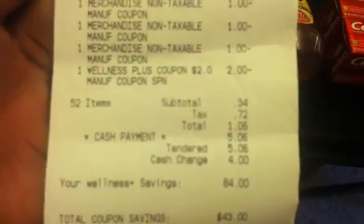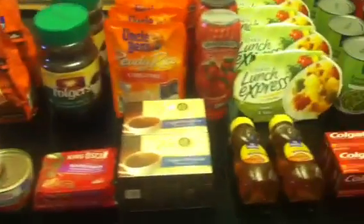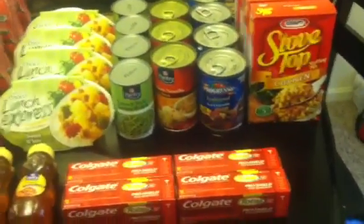My first store — as you can see, I ended up paying $1.06 after taxes. Definitely worth using some plus-ups on that deal. Coupon savings was $43 and wellness savings was $84 — that's amazing. So that's what I picked up at Rite Aid. Definitely check out your grocery aisle and see what percent-off sales you have. Definitely worth using your plus-ups on food items.